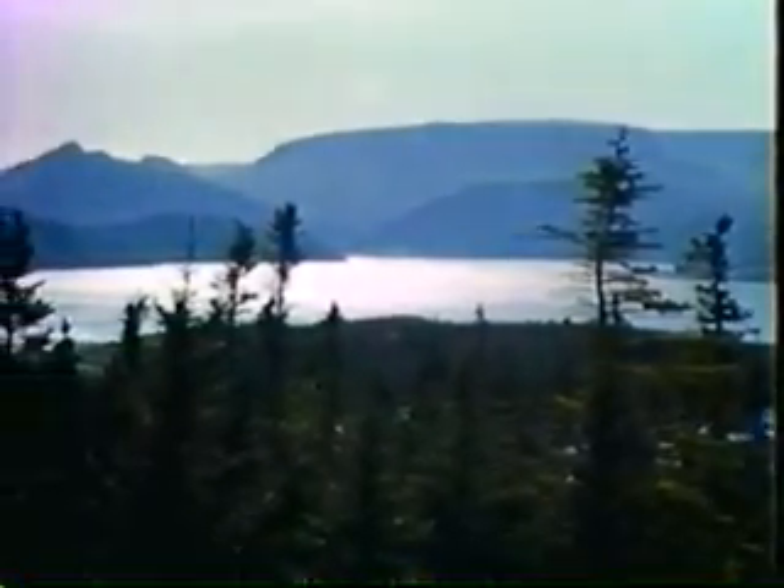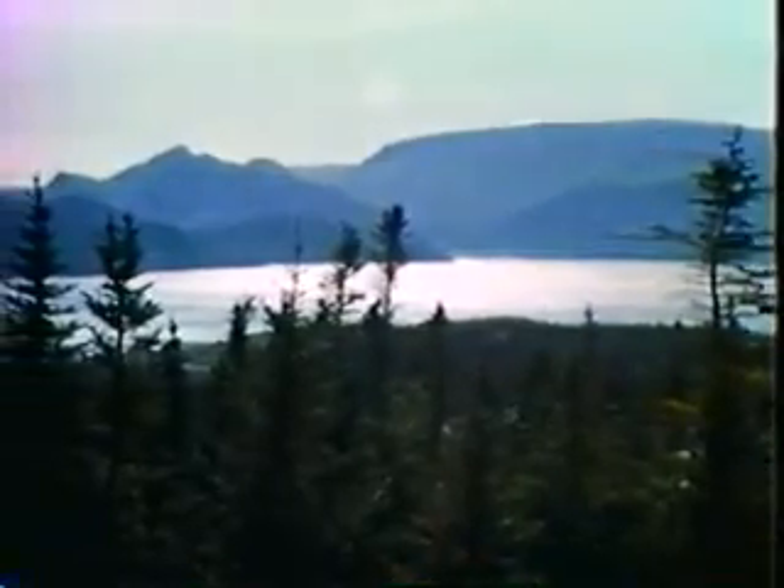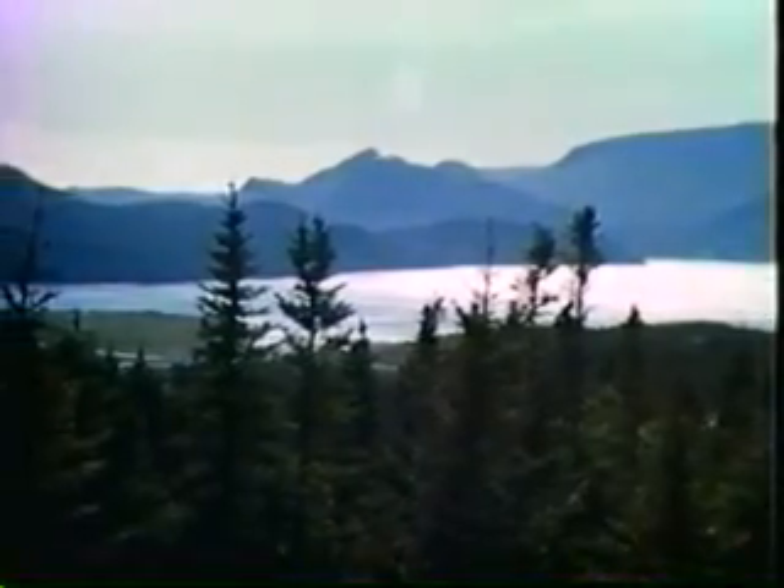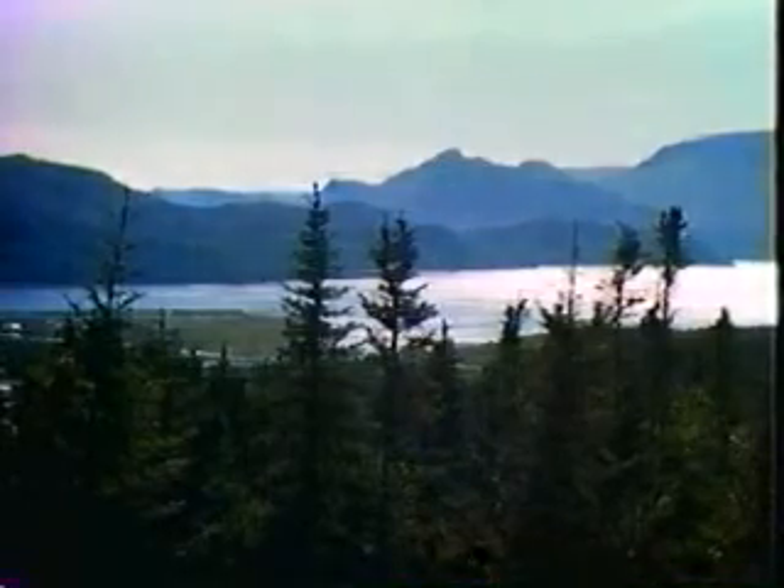When the continents actually collide, they intermesh or pile up on each other or under each other, forming a very thick crust. Sediments in the collision area become folded and are thrown into mountains, much like the Himalayan mountains.